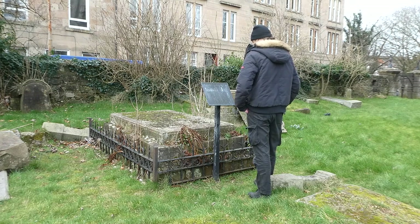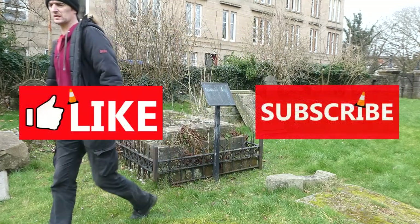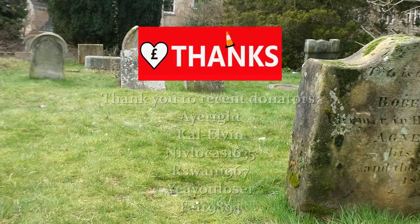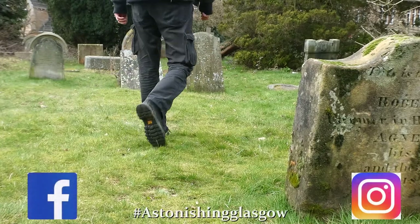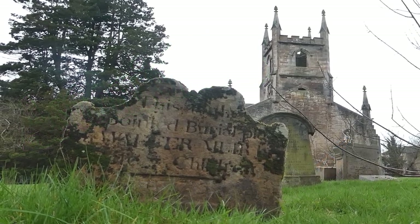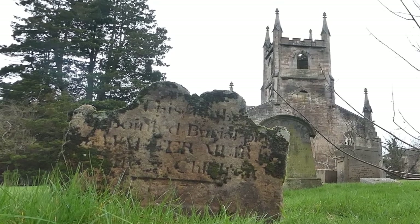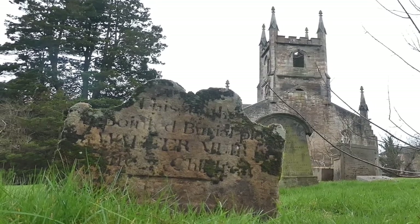I hope you've enjoyed this visit to Cathcart Old Parish Churchyard and if you did, please hit that like and subscribe button. If you want to make a donation to help me make more episodes, then hit that super thanks button and remember to check out my channel for other episodes. Thank you very much for watching and see you all next time in Astonishing Glasgow. Remember to get in touch through the comments section or via the social media feeds. I'm away for a pound of white chocolate skulls from Sam's Café on Garry Street. Bye now.